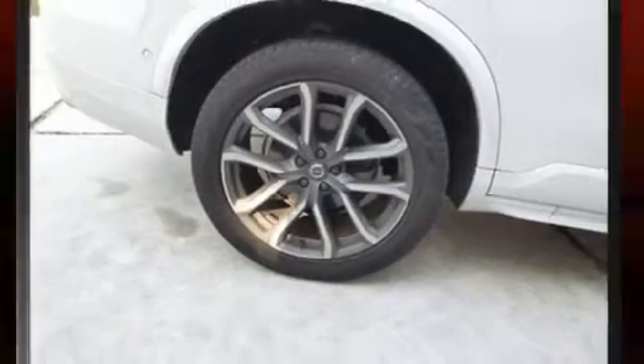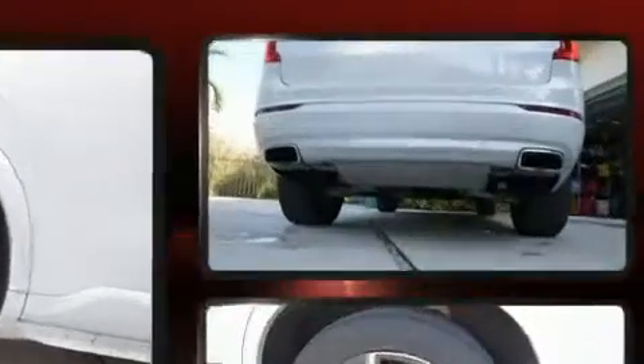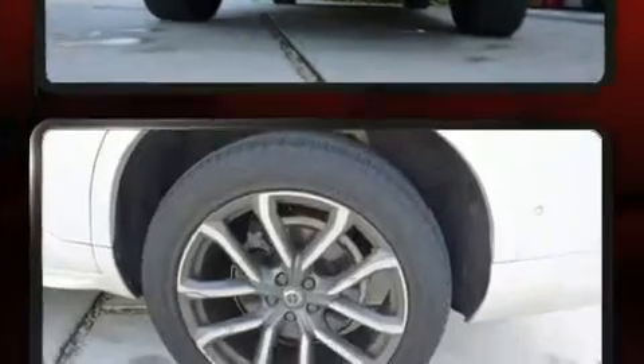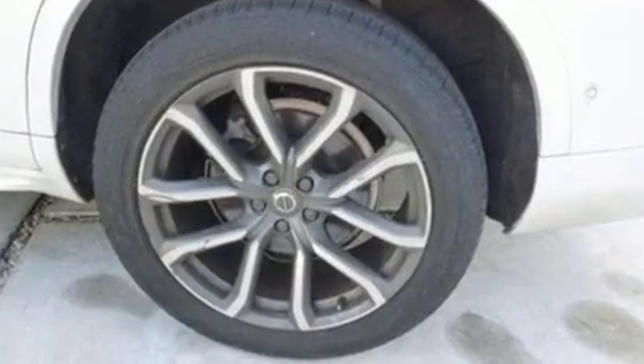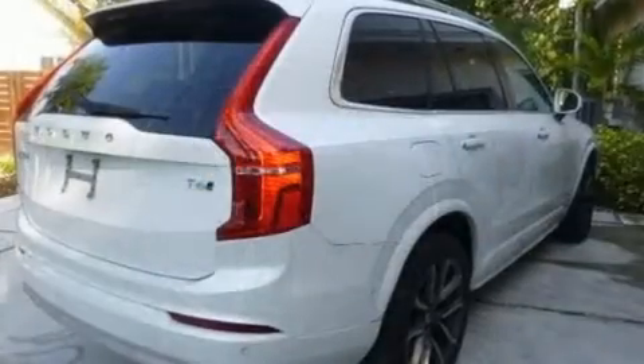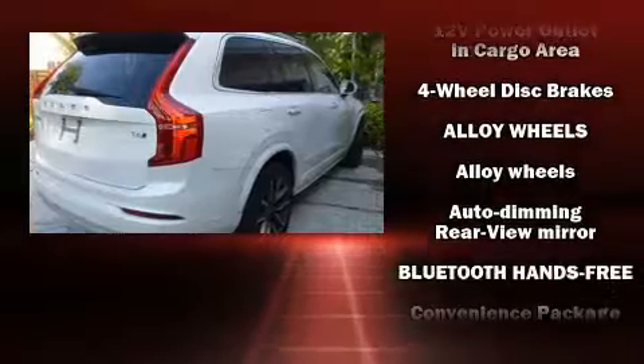Volvo infused the interior with top-shelf amenities such as leather upholstery, front and rear reading lights, front fog lights, a power rear cargo door, and power seats. Everything is where it ought to be, from the dashboard controls to the door locks and window controls.